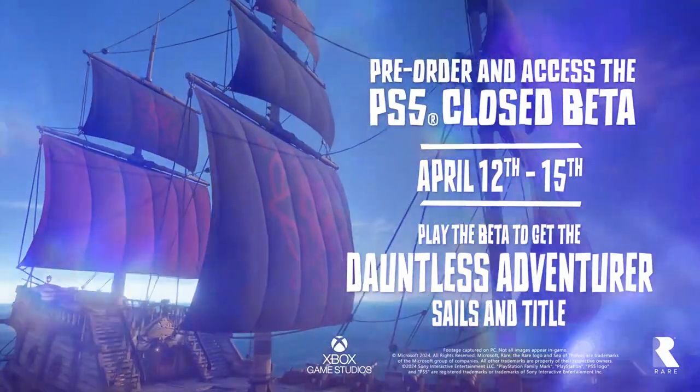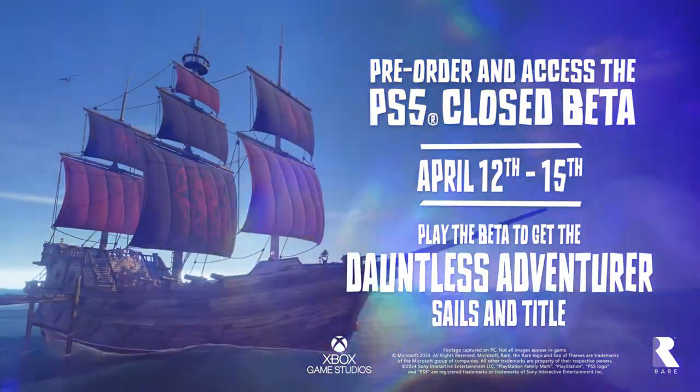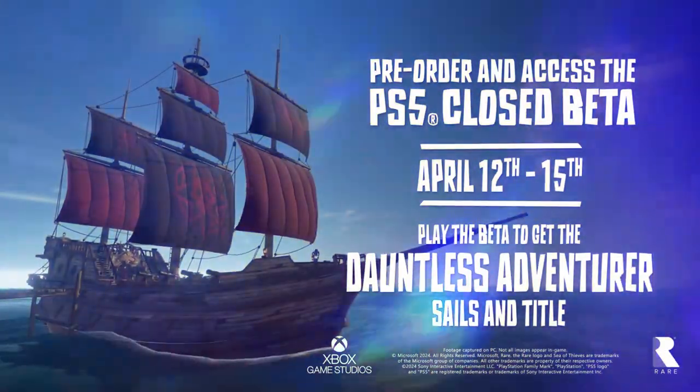Play the Sea of Thieves PS5 closed beta to get the Dauntless Adventurer sails and title.